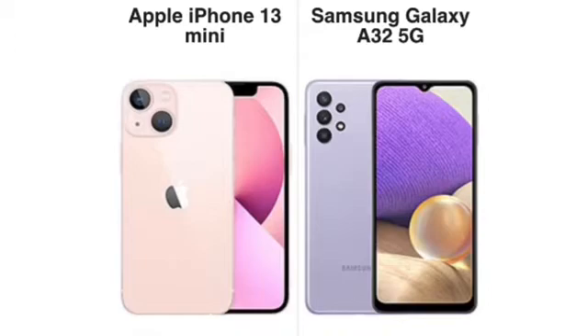Weight-wise, the iPhone 13 Mini is unbelievably lightweight at less than 5 ounces. The A32 5G is kind of hefty at 7.2 ounces. Build quality: the 13 Mini has glass front, glass back, and an aluminum frame — great build quality. The A32 5G has glass front, plastic frame, and plastic back, which is expected at this price point, but both will feel good in the hand. Build quality goes to the iPhone 13 Mini.